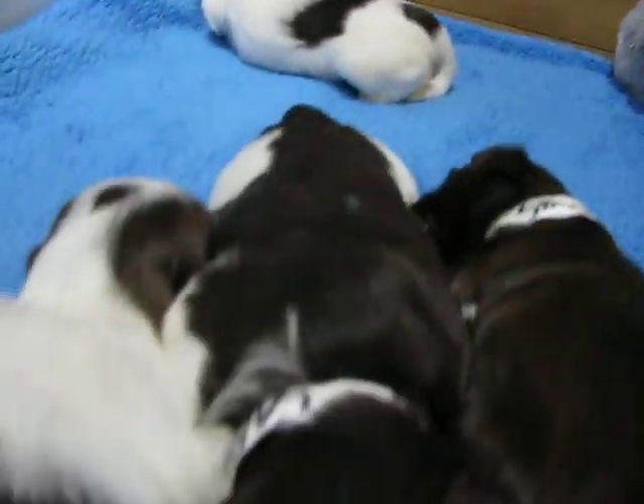Uh oh, somebody's barking. Who's barking? Girl number two's barking. Girl number two just learned how to bark.